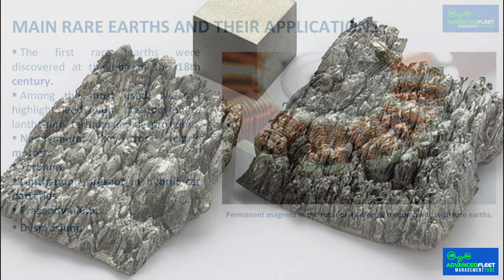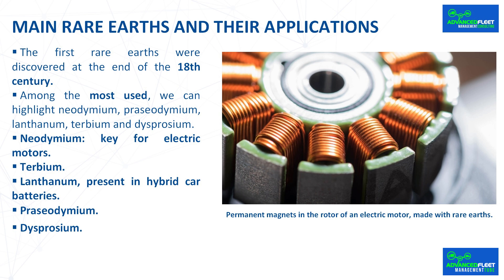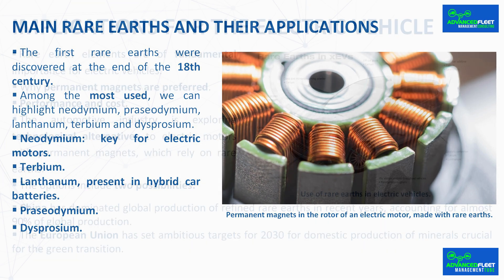Dysprosium is another vital element for the manufacture of permanent magnets, particularly those that must operate at high temperatures, such as those used in electric vehicles and wind turbines. Its ability to increase the thermal resistance of magnets makes it indispensable in these technological applications.